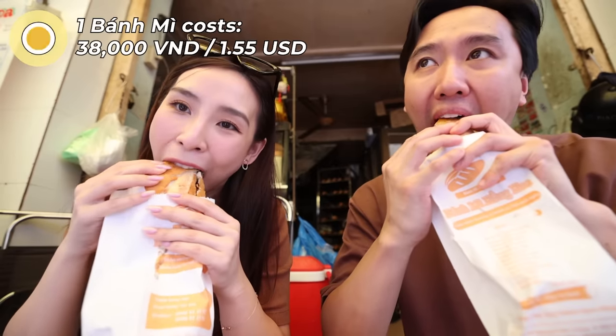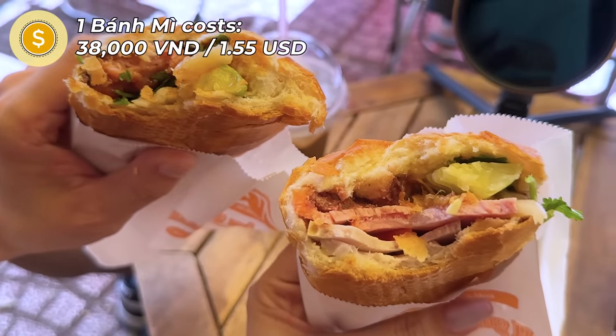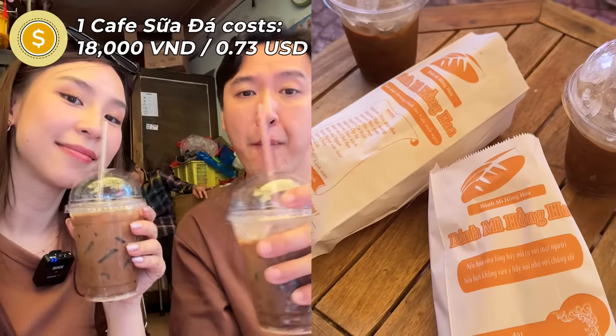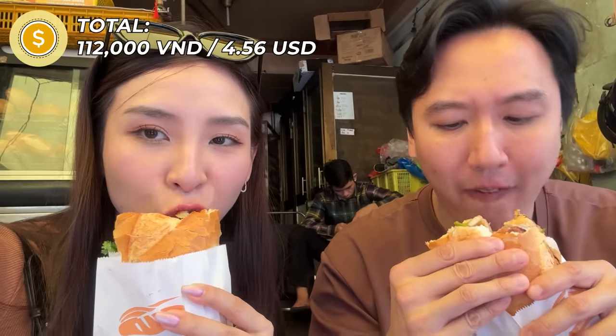The perfect pairing for the perfect bánh mì is cà phê sữa đá — iced coffee. They like it strong, and that really hit the spot. Each bánh mì cost 38,000 đồng, which is about $1.55, and our coffees were very affordable at 18,000 đồng or 73 cents, bringing our total to $4.56 for a delicious lunch for two people. Now that's a steal!